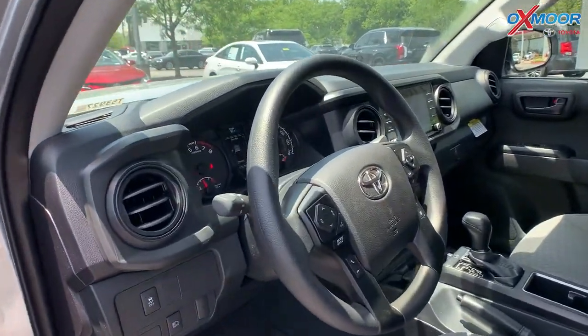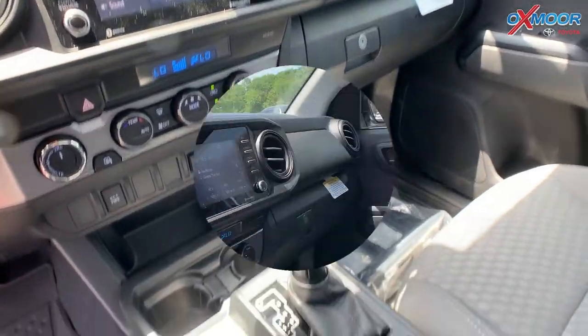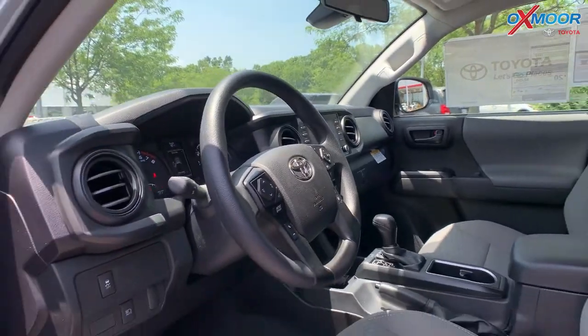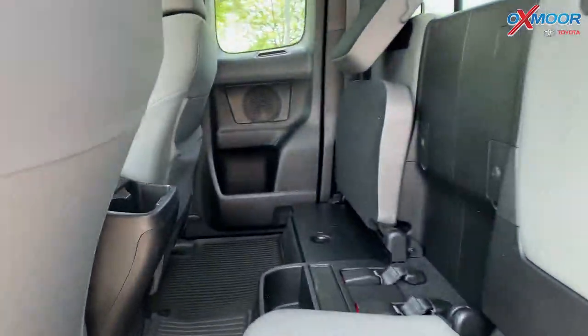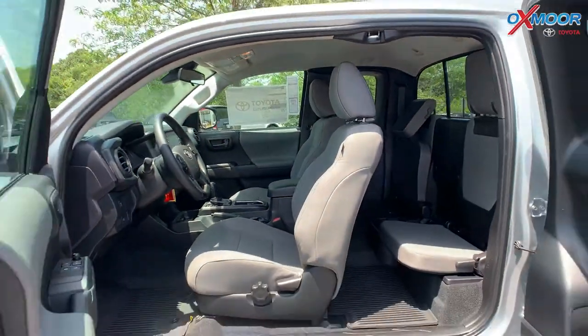This is a 3.5-liter V6. The interior color is in cement. There is a 7-inch touchscreen. This is an access cab, so you open this door and you are going to have two seats back there with a little bit of storage. There's also going to be all-weather floor liners in the vehicle as well.